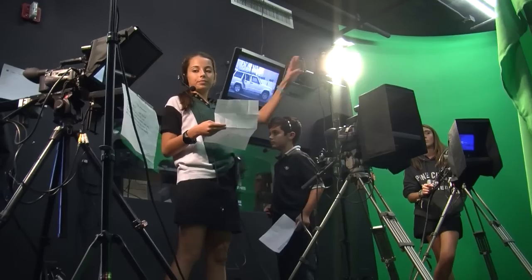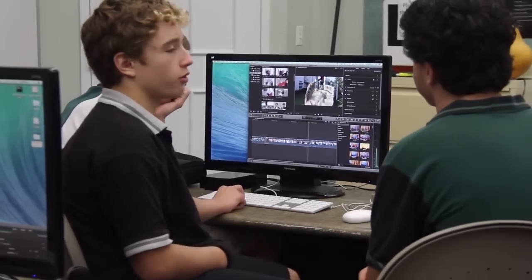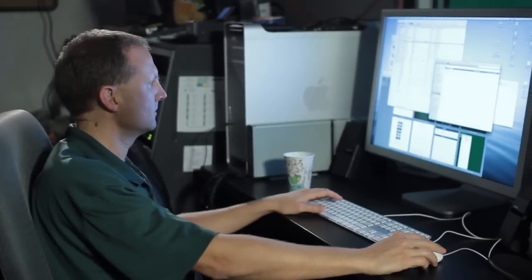We have three studios on two different campuses. We have programs in lower school, middle school, and upper school, and we also have an in-house video production department.